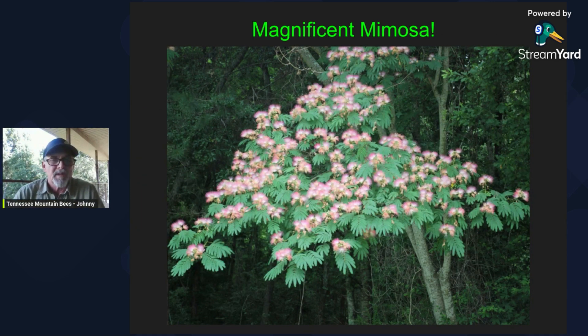Well there you have it folks, a little bit more about the mimosa tree. I enjoyed reading up on this and finding out when and how they made it over here to the US, and I wanted to share some of that with you. I so much appreciate you watching my videos. Please subscribe and hit that like button if you found this interesting and helpful at all. May God bless you, your family, and your bees, and we'll see you next time. Good day.